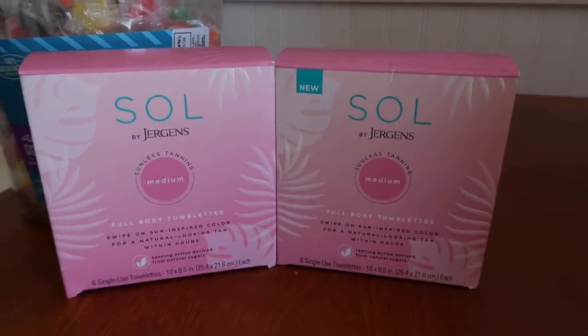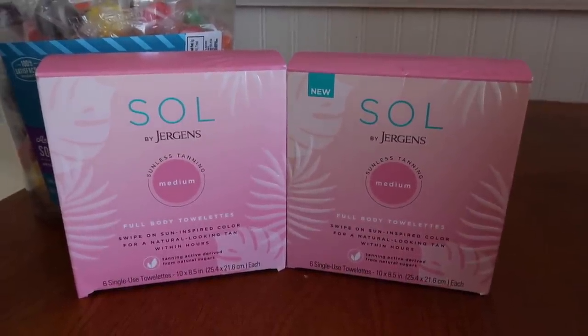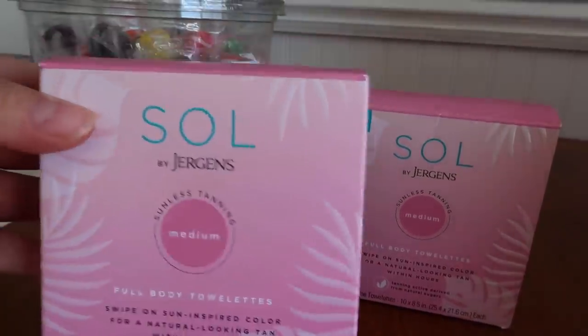If it's ringing up for $2.39 or something like that, this is absolutely what it's about - to get these products like for free, if you like self-tanning stuff. And they are in the color medium.